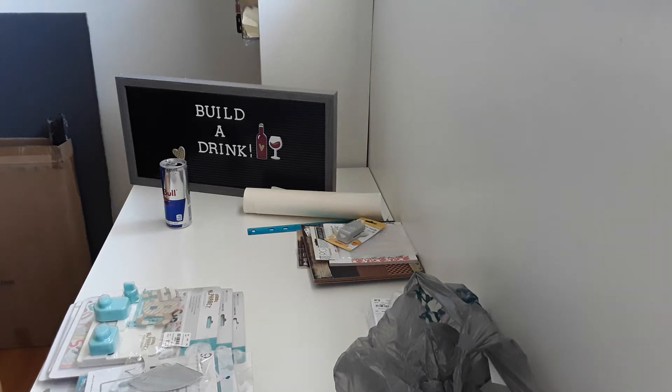Hey guys, this is Cindy. I have a Tuesday Morning haul and an AliExpress haul. I haven't received all my items from AliExpress — it does take some time to get shipped to the US — so I'm going to show you what I hauled.